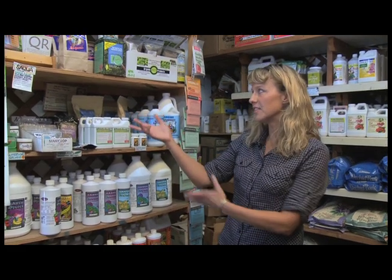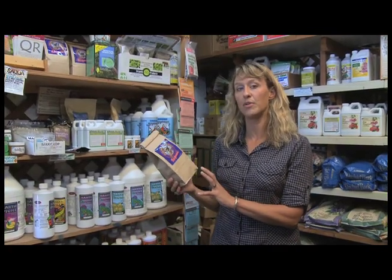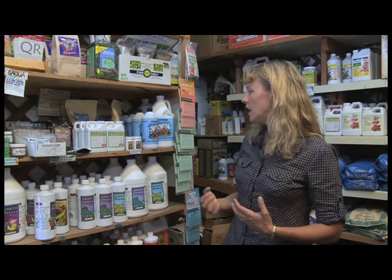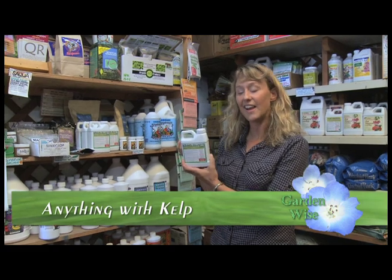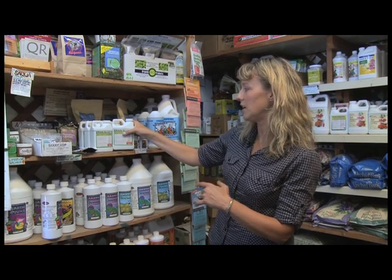OMRI reviews and approves material inputs to organic agriculture to determine whether they are allowed under U.S. organic rules. If they are, the OMRI seal lets organic farmers and gardeners know that a product is safe to use in an organic garden. Here in the organic fertilizer section at Island Seed and Feed, there are lots of different products. Up top is Malibu Compost Biodynamic Compost Tea, made in the Central Valley — great for making compost tea to spray on your plants. It helps control diseases on plants and makes your plants really strong in general.